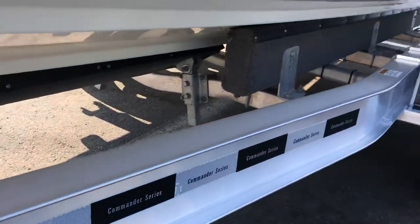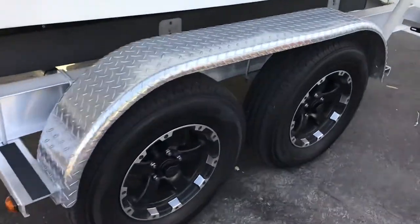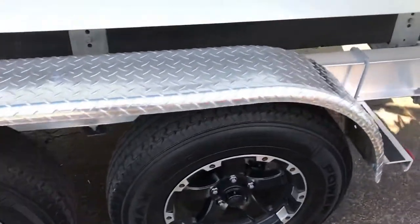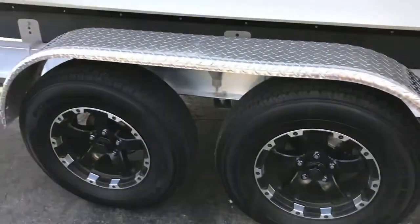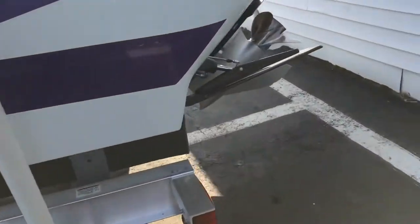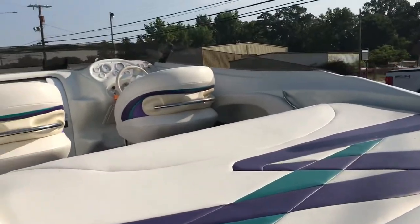People don't realize how important a trailer is to a boat, but this makes a big difference if you have a nice one. This one's got polished fenders and alloy wheels. Overall, a very clean boat for a '96.